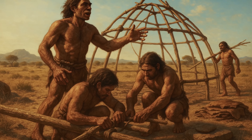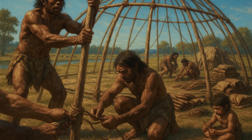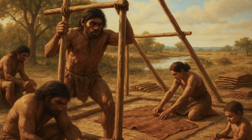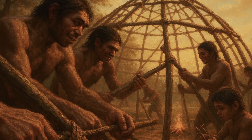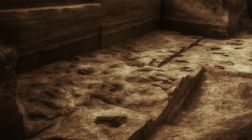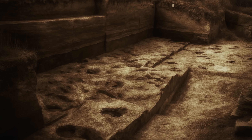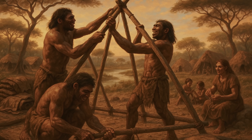The social implications of pre-cave shelter construction were profound. Building substantial shelters required cooperation and coordination among group members. Archaeological evidence suggests that shelter construction was often a community activity, with different individuals contributing specialised skills — and this cooperation may have been one of the driving forces behind the development of complex human social structures. Evidence from sites like Schöningen in Germany, dating to 400,000 years ago, shows that shelter construction sites were also centres for tool manufacturing, food processing and social interaction, helping create the social bonds fundamental to human civilisation.